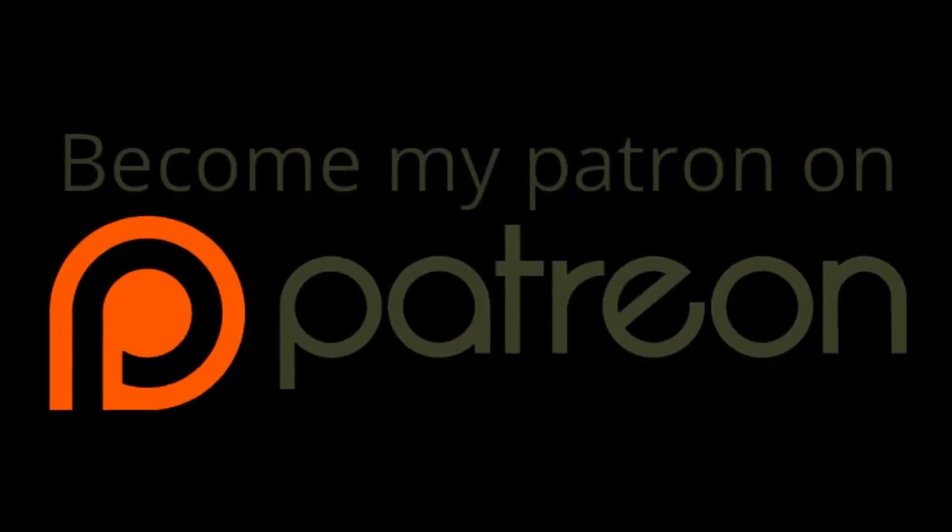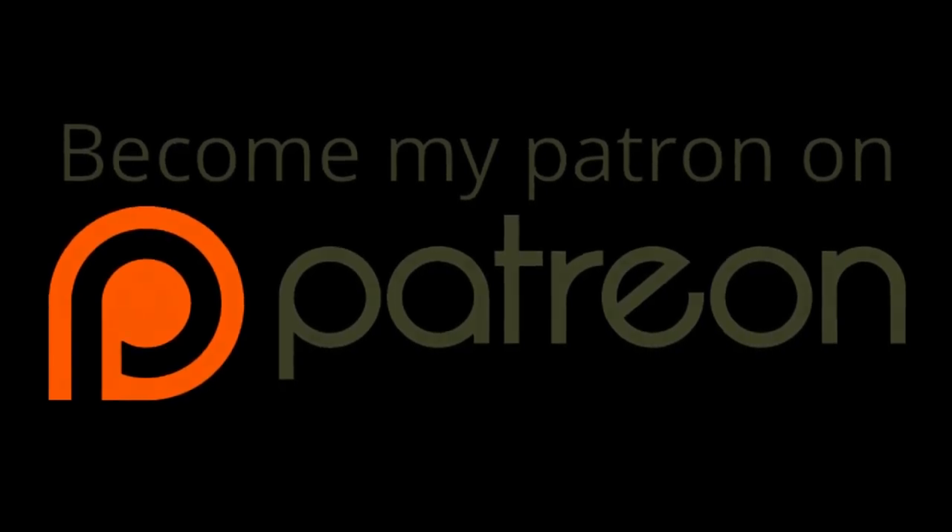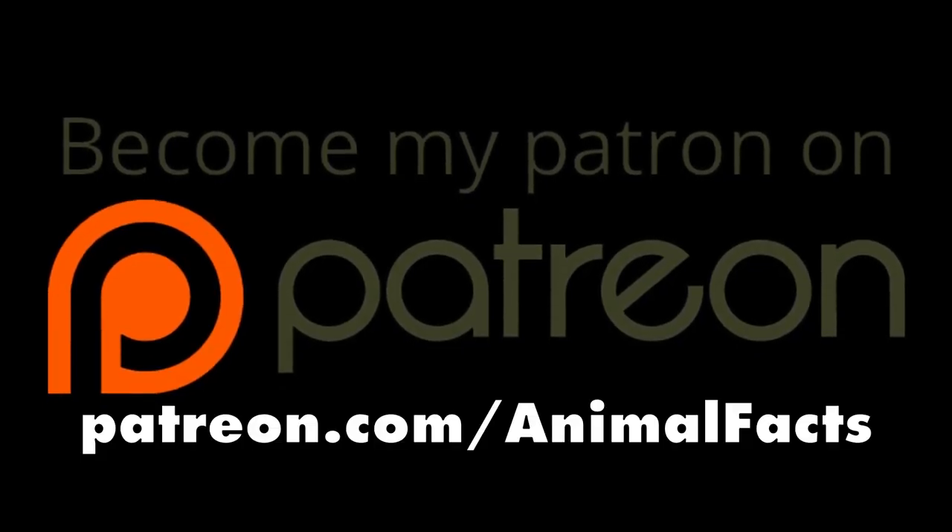Hey guys, we've been working on our Patreon page and hope you'll check it out at patreon.com/animalfacts.